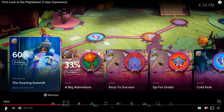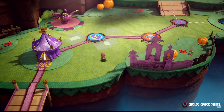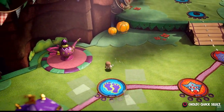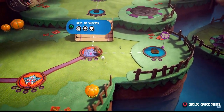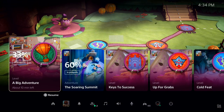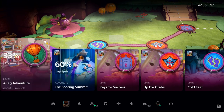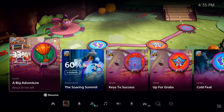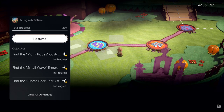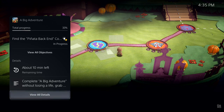Let's get an example of how activities are used in Sackboy: A Big Adventure. The Control Center shows available activities, both active and suggested by the system. I can see that I haven't quite completed this level — I'm at 33%. Here I can see more information, including key objectives I haven't met. And there's a very important piece of information: it says about 10 minutes left. This is PlayStation 5's personalized playtime estimate, giving me an idea how long it will take to complete this activity.